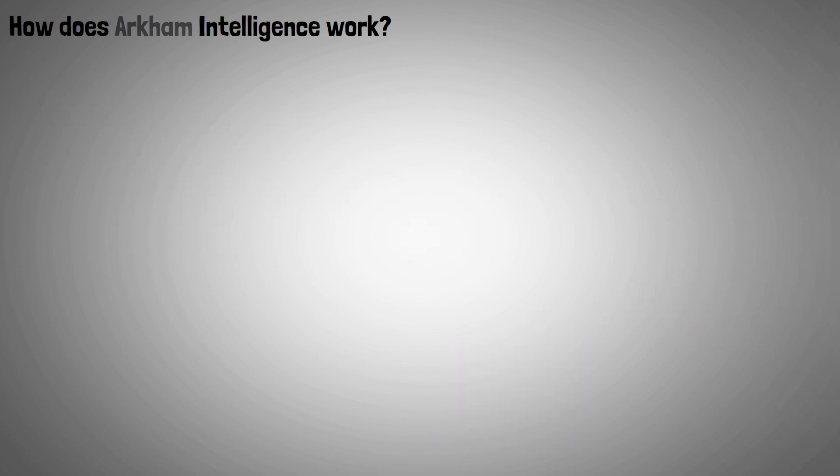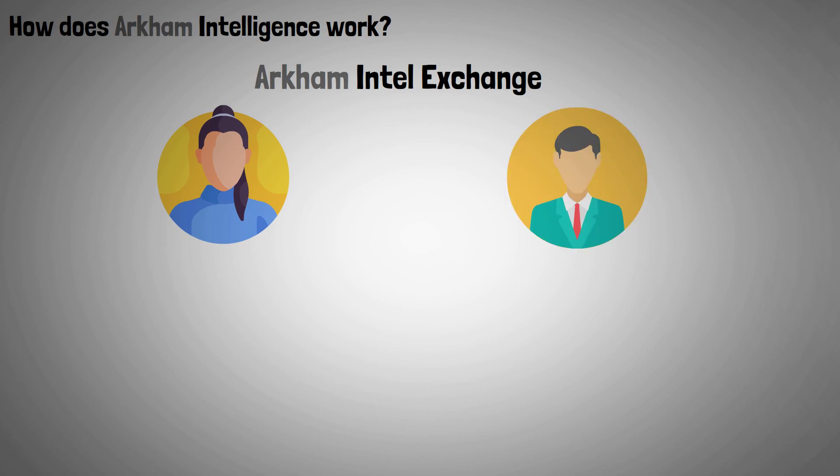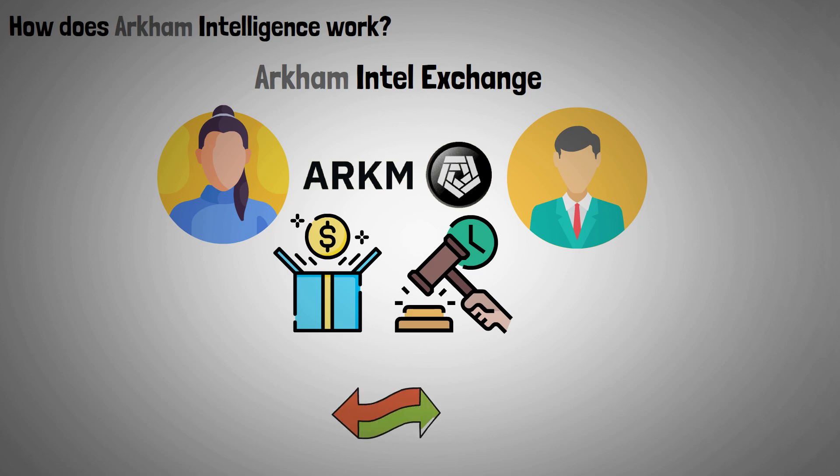In the meantime, the Archim Intel Exchange gives two parties the option of using their ARKM tokens as bounties or participating in auctions to trade crypto intelligence, such as blockchain addresses and transactions.